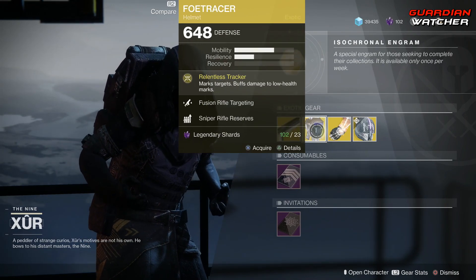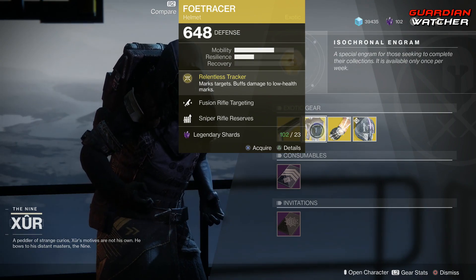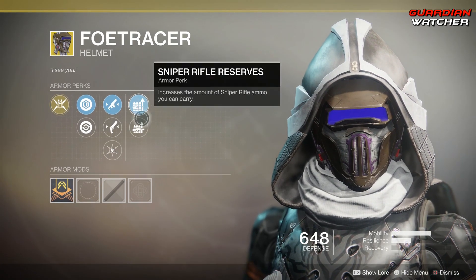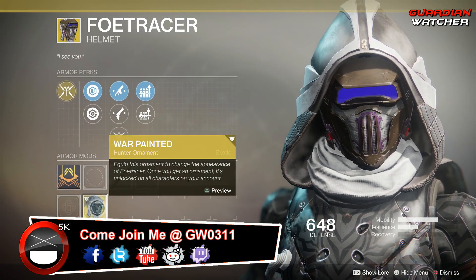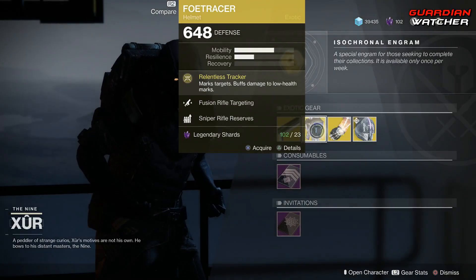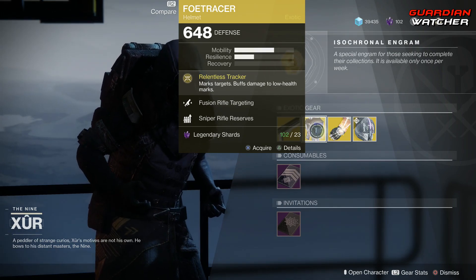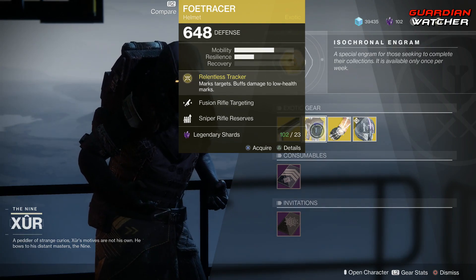Next, we have the Full Tracer. The intrinsic perk on this is Relentless Tracker, which marks targets and buffs damage to low health marks. Then we have Fusion Rifle Targeting, Hand Cannon Targeting, Hands On, Sniper Rifle Reserves, as well as Machine Gun Reserves. And this does have an ornament called War Painted — it actually looks pretty cool. Now, this is a decent exotic. It's okay in PvE, but I would probably use it a lot more in PvP, so just for that it gets a 2.5 in PvP and probably a tier 3 to even tier 3.5 or 4 in PvE.